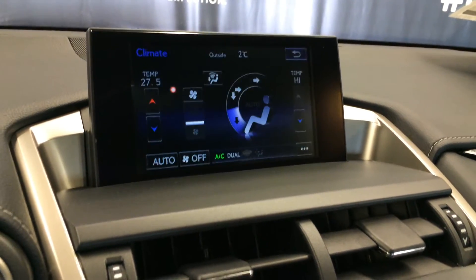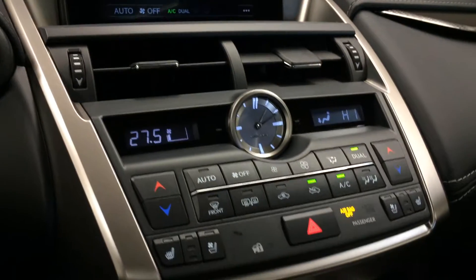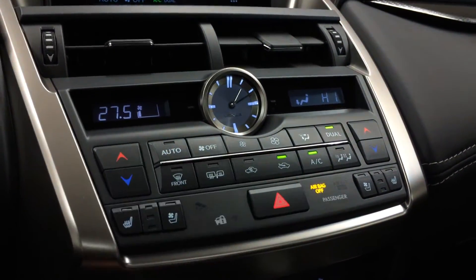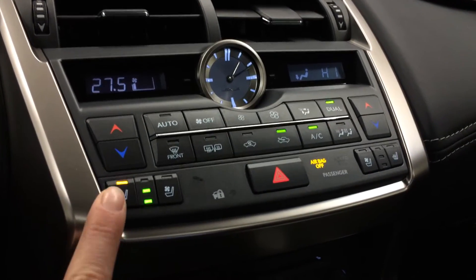You can control your climate from up here or down below. Dual zone AC, front mirror defrost, and the side mirrors are heated. LED illuminated analog clock. Heated and ventilated front seats with three settings.